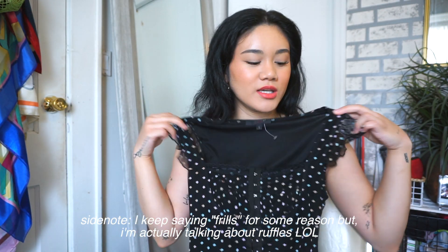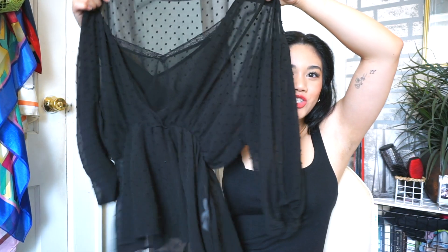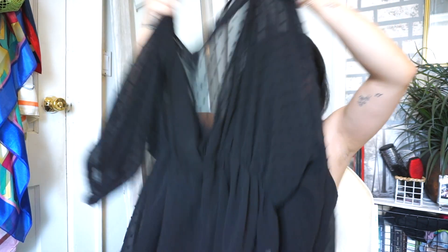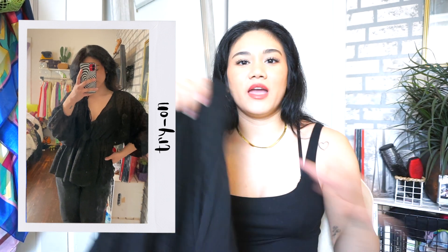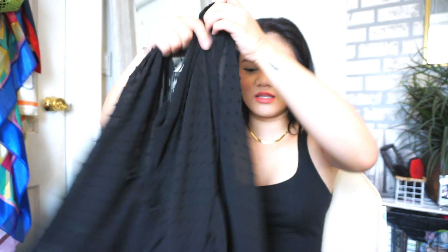My local thrift store just had a bunch of Zara things. This one from Zara is a sheer black top — it has a peplum bottom and blue sheer sleeves, super baggy and puffy with a lace camisole underneath. I think this would be really cute for summer nights, going out on a date or a party when it gets a little chilly.